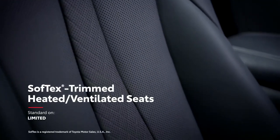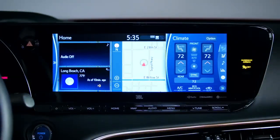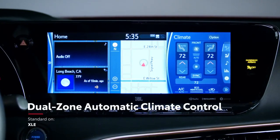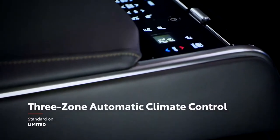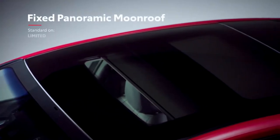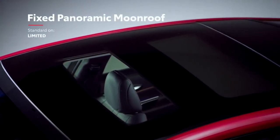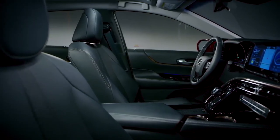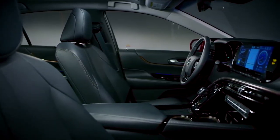Plus, this soft-touch environment also features a wide array of conveniences, like standard dual-zone climate control and available three-zone climate control with a separate digital control panel for rear occupants, as well as a dual-fixed panoramic-view moonroof with power-sliding sunshade on Mirai Limited. And since this is an alternative fuel vehicle, Mirai's incredible cabin is also noticeably quiet, even more so than its predecessor.